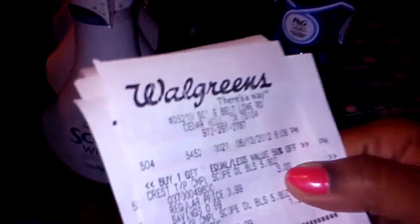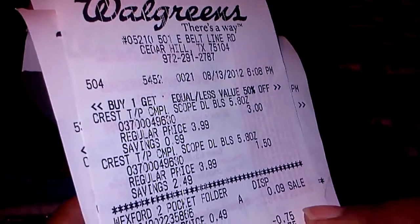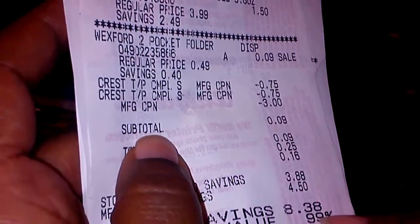So we got three dollars for the first, the second rings up a dollar fifty, pocket folder nine cents. Use two 75-cent coupons from the P&G and a three-dollar-off register reward — comes out to nine cents, 99% savings.